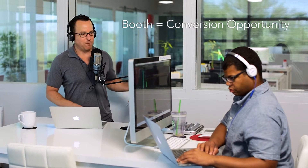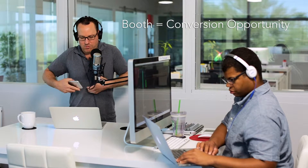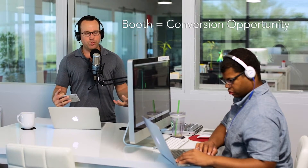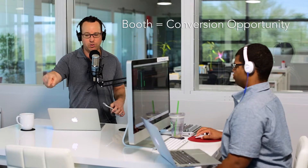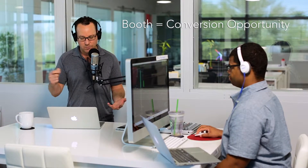Everybody around the booth is given a badge scan. These badge scan devices look kind of like a mobile phone, and when you've got your lanyard, the salesperson or marketing rep at the booth should scan them before giving them coffee, espresso, swag, food, or an invite to their event — because the whole conference is about getting people into your database so you can nurture those leads and convert them.